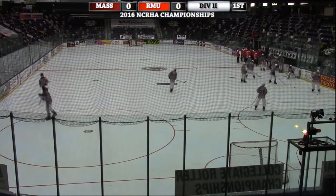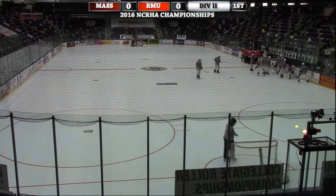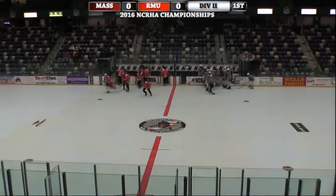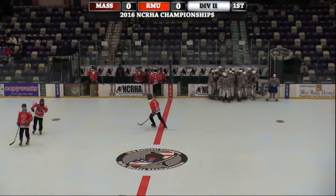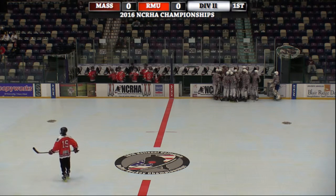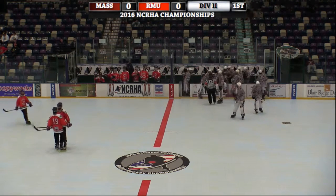Hi ladies and gentlemen, good morning from Cedar Rapids, Iowa. Adam Steele bringing you RollerHockeyLive.com's coverage of the 2016 National Collegiate Roller Hockey Championships. This morning we have one of the last Division 2 games in pool play featuring the University of Massachusetts, coming out in their Army-style sweaters moving right to left. On the other side, Robert Morris University in the orange and white sweaters moving left to right.